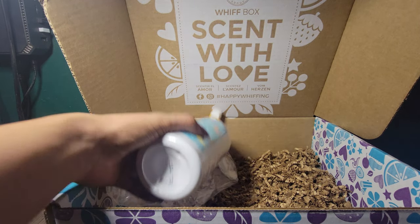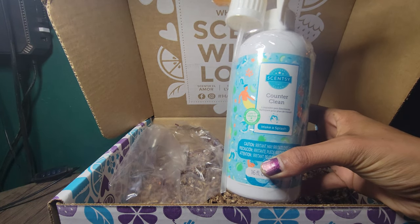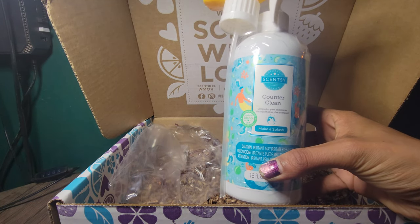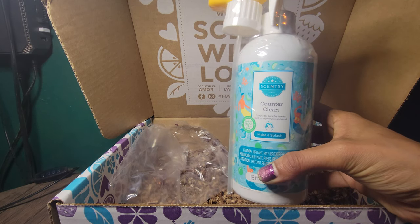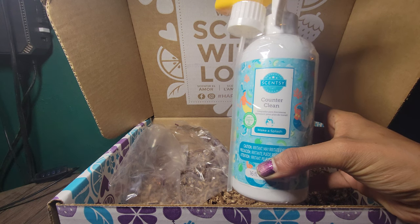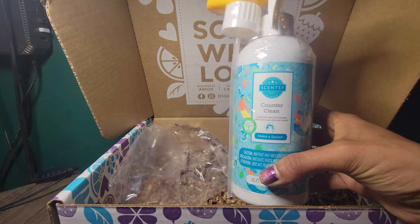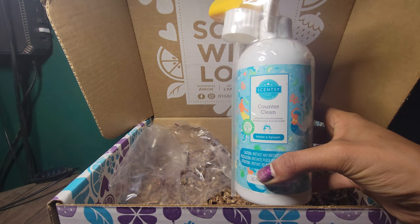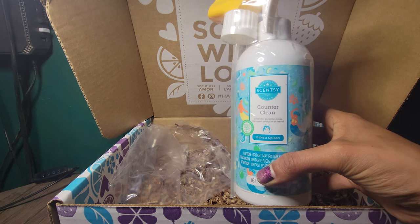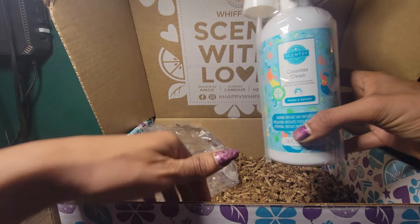Last but not least, we are getting one of the cleaning products that you all need in your homes. This is an all-purpose cleaning product — it works for everything. I use this not just for the counters but for everything else. This is our counter cleaner in Make a Splash. This is also another brand new scent added to our spring and summer cleaning line collection.